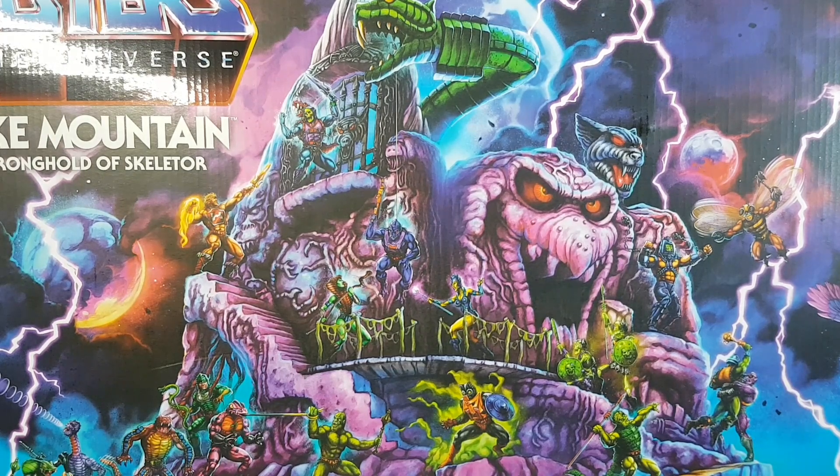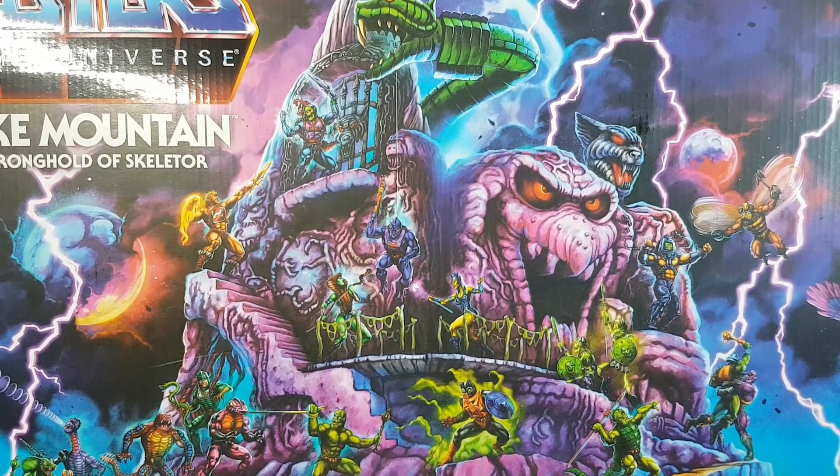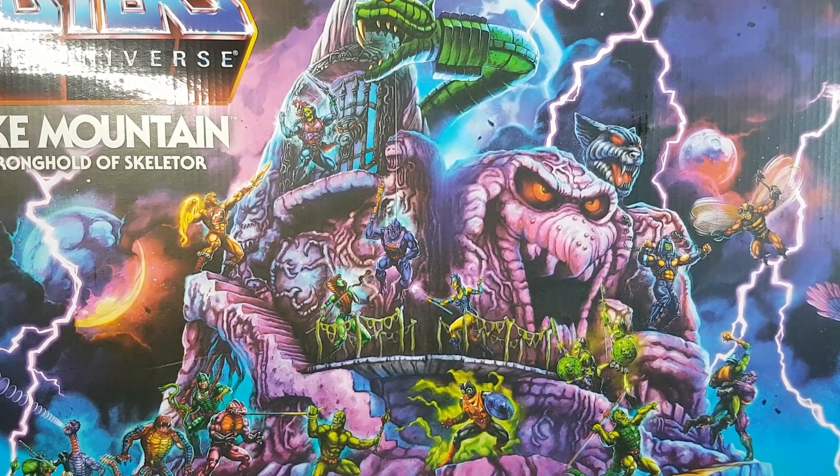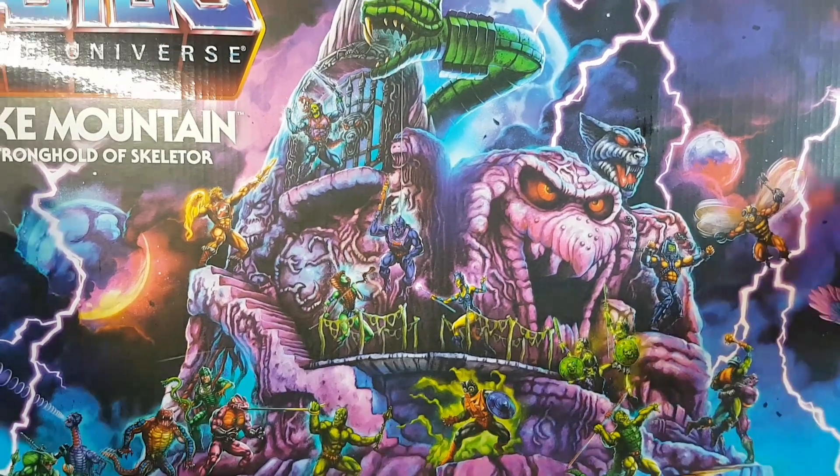Now, many of you may think I'm mad, but I probably won't be opening this. I will be leaving this in the box, as I tend to do with most of my playsets, because I really don't have the room to display them otherwise. I just stack them up in the boxes. We've got Snake Mountain here, so this will go nicely with my boxed Castle Grayskull. I suppose I could have just bought the box and saved myself a lot of money. But nevertheless, there's Snake Mountain.